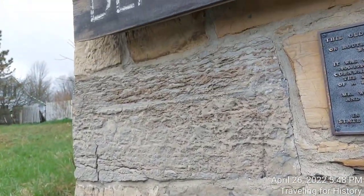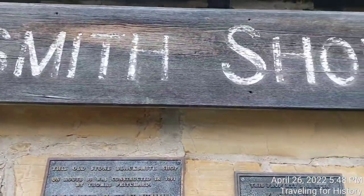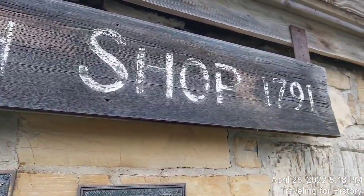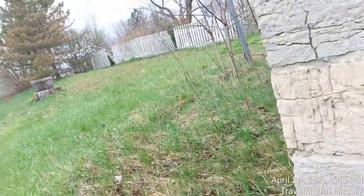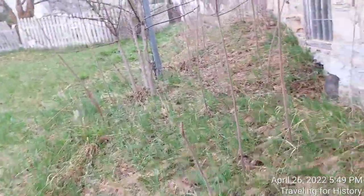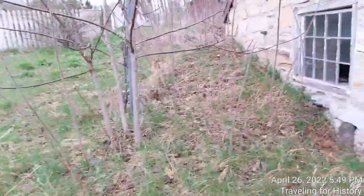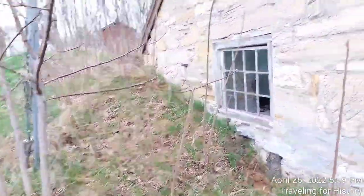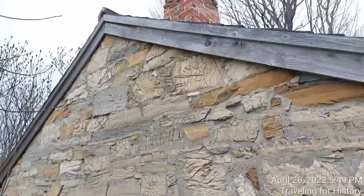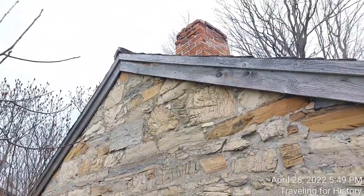Look at this beautiful stonework — isn't this gorgeous? Can you see this sign up close? And let's look at the side here. On this end you can see there's a chimney.